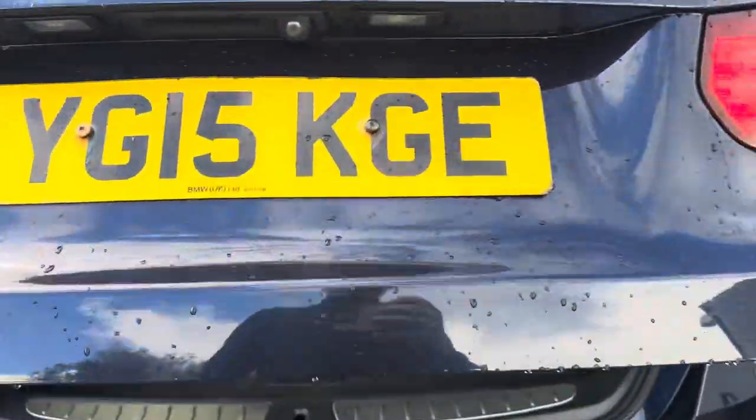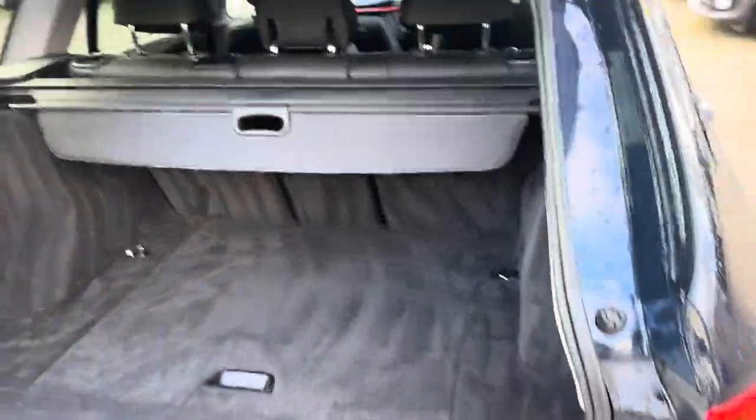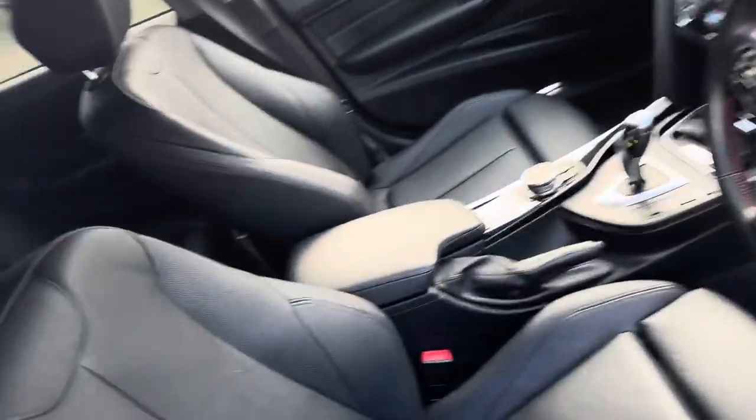Lots of space for a family — everything's in great condition as you can see. Inside the car it's just as nice.